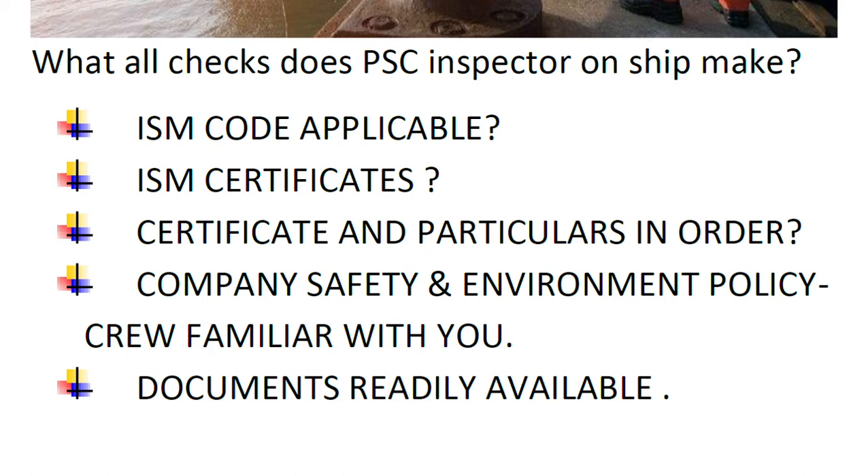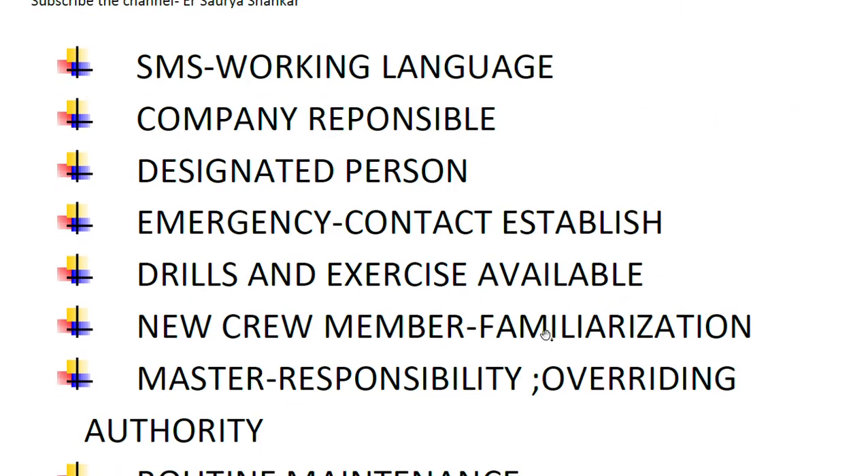The next check is: can senior officers identify the company responsible for the operation of the ship, and does this correspond with the entities specified on the ISM certificates?